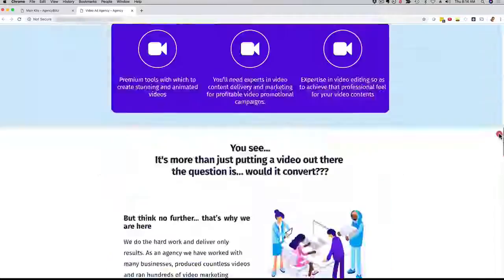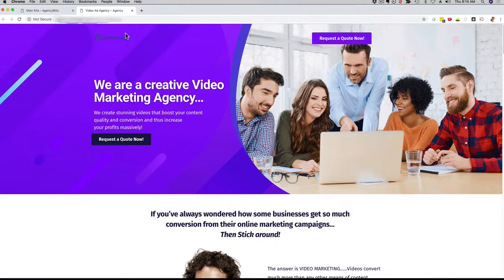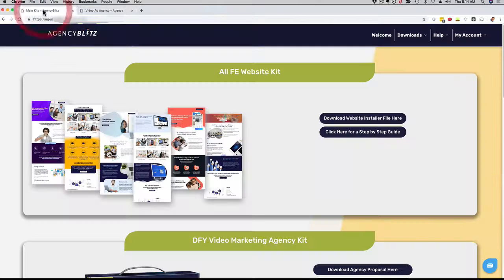We hired a professional graphics design team, we added our marketing expertise, and that's how we came up with Agency Blitz. As you can see, this is a beautiful looking website that you can fully customize right now.